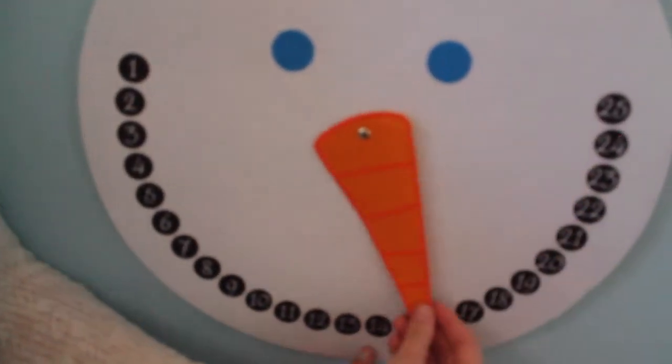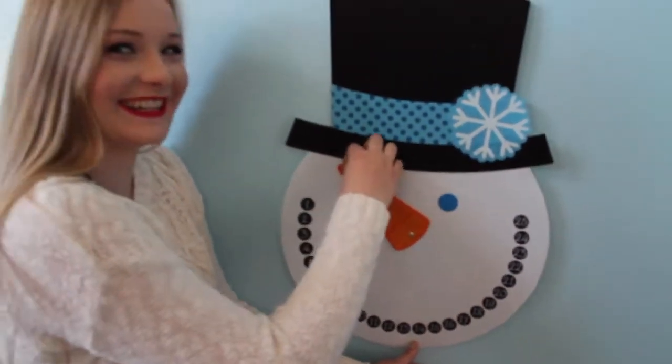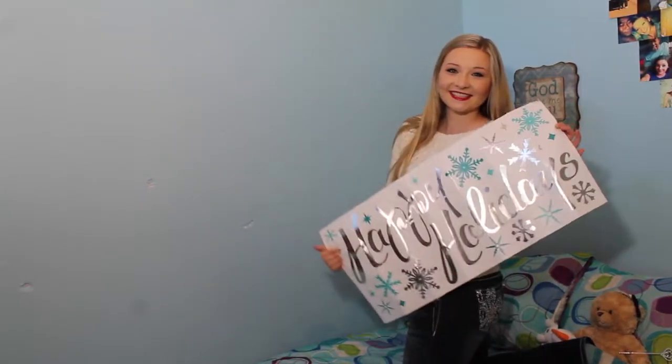How adorable is this snowman? You can move the nose and count the days to Christmas. As I said before, I love sticky decorations — putting them on the wall or your mirror or whatever.